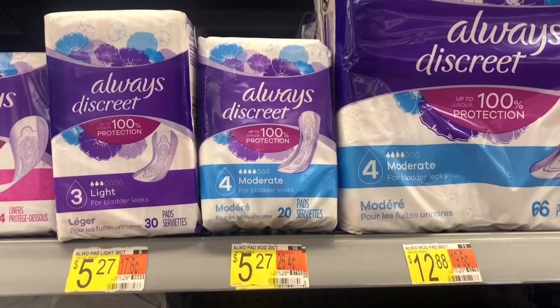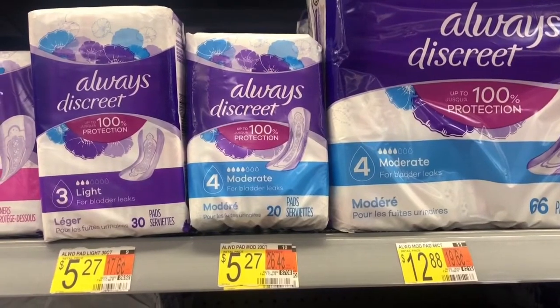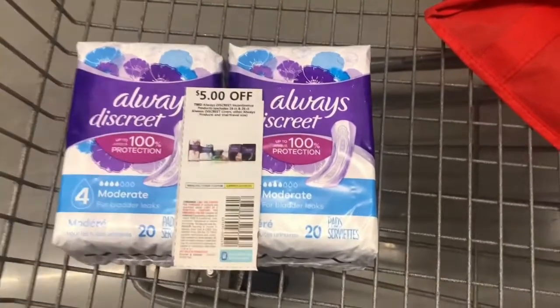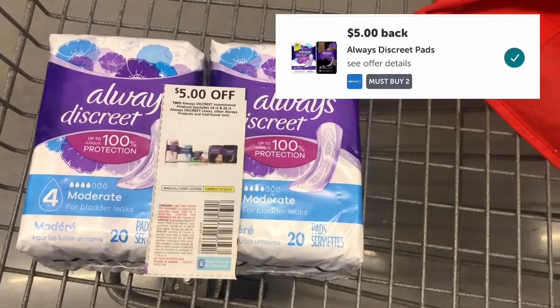Next deal is on these Always Discreet Pads size 4. I will be getting two of them at $5.27. I will be using this $5 off paper coupon from March P&G. I'll pay $5.54 out of pocket, submitting my receipt to Ibotta for $5 making them only $0.54.